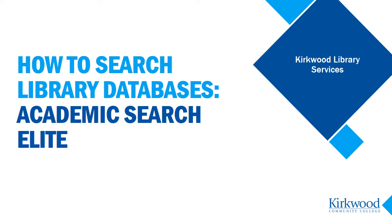Hi there! Welcome to this Kirkwood Library video on database searching. My name is Kate and I'm a librarian here at Kirkwood. I'm going to show you how to access an article database called Academic Search Elite and also explain why it's so important to add library databases to your research toolbox.